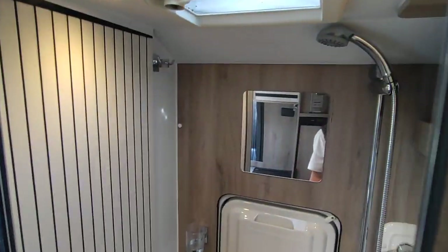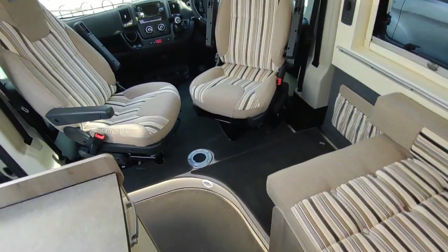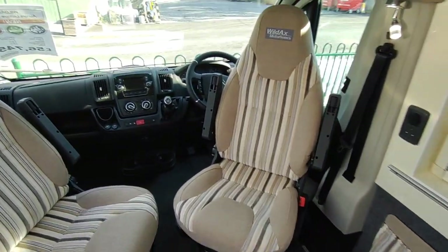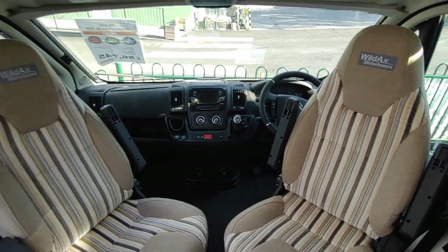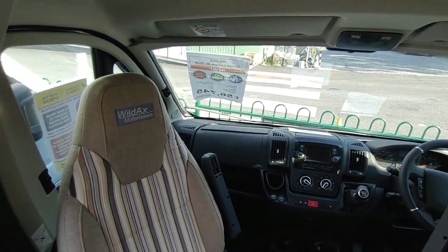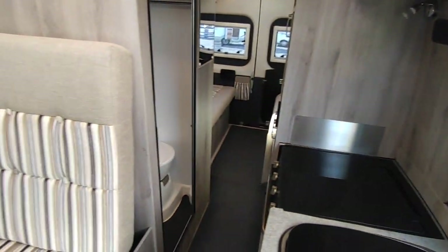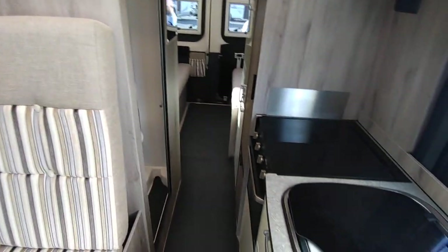This is my very last Wildax full-size van conversion at Highbridge Motorhomes Devon Branch. Once this is gone we are sold out until the next ones come in, which will be some months - if ever - due to chassis supply problems. So if you're interested in this van, give us a call at Highbridge Motorhomes Devon Branch - not the Somerset branch, the Devon branch. Thank you very much, bye!